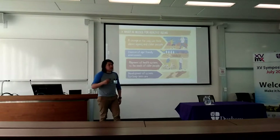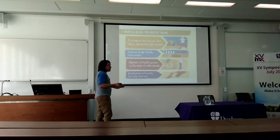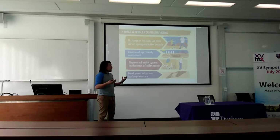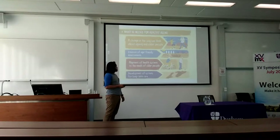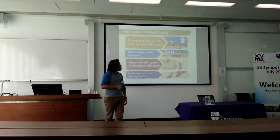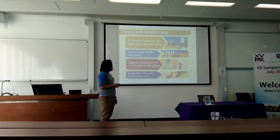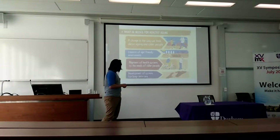The World Health Organization identified four main ideas that we as a society can act on to improve life: changing the way we think about aging and older people; creation of age-friendly environments; alignment of health systems to the needs of older people; and development of systems for long-term care.